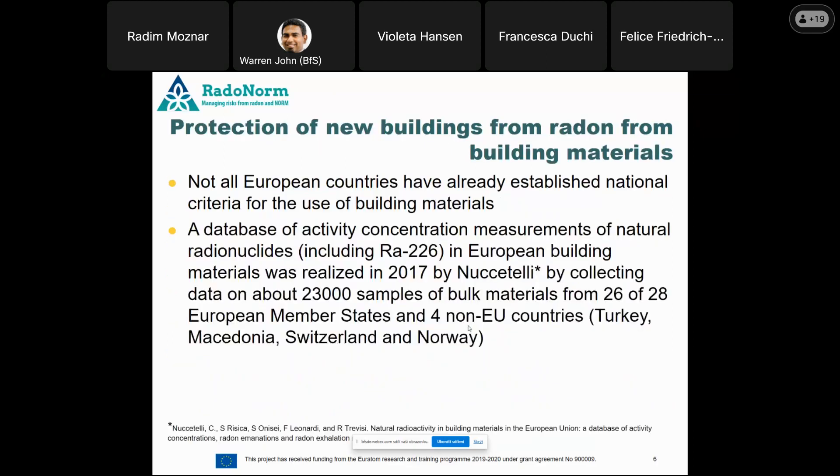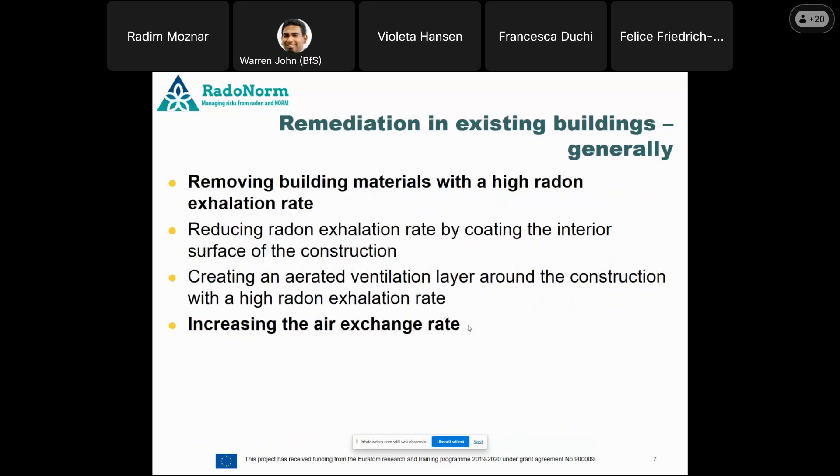Regarding protection of new buildings, based on a questionnaire, we realize that not all European countries have already established national criteria for use of building materials. Very appreciated is the work of our Italian colleagues in building a database of activity concentration measurements of natural radionuclides, which I think is the second most important preventive measure in this field, next to measurement of building materials themselves.